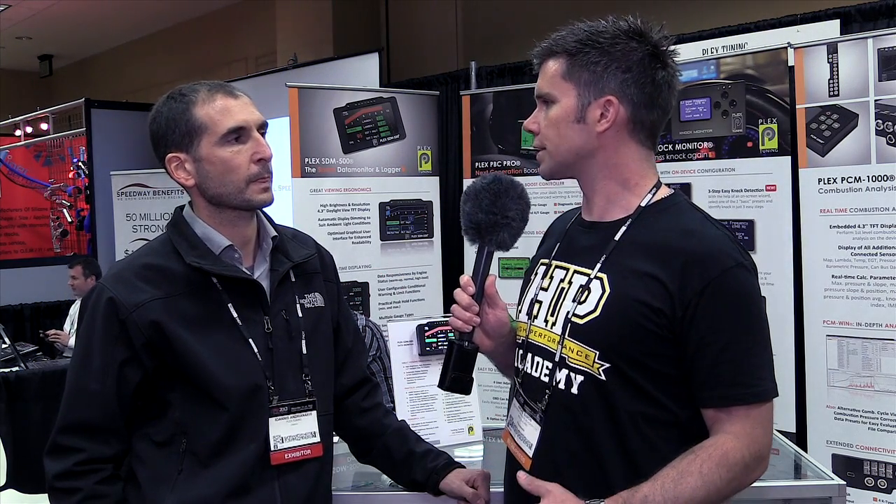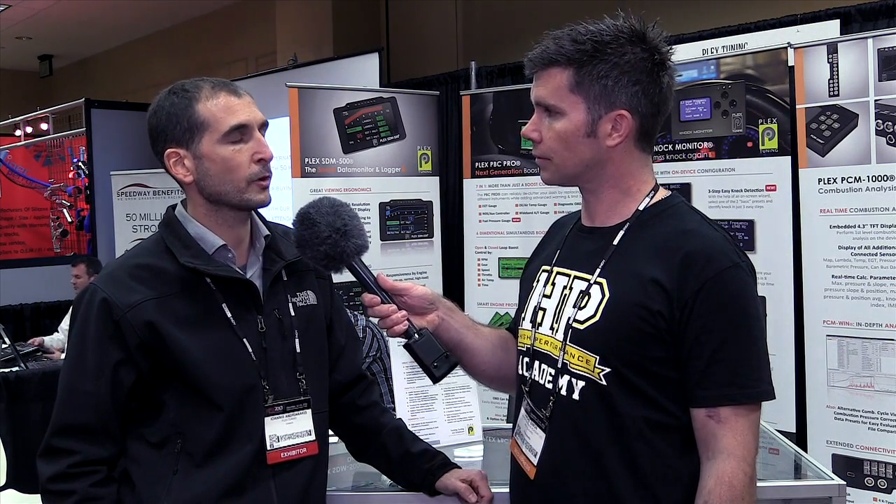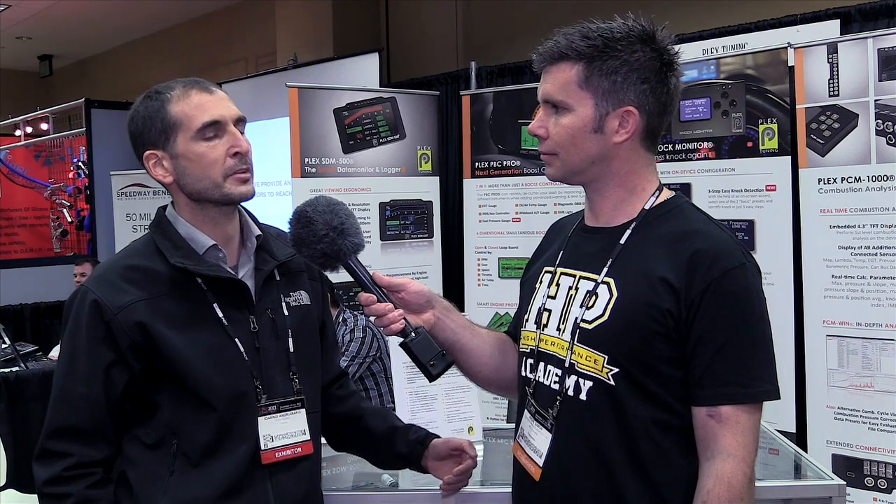For someone used to audio knock detection, you still have that ability — you can still plug a headset into the knock monitor. Audio is essential as well; it's easy to verify that you have actual knock by hearing it and seeing what's happening on the screen. The more you use the instrument, the more confidence you'll have that it's supplying correct information for your tuning.